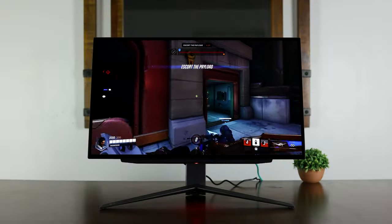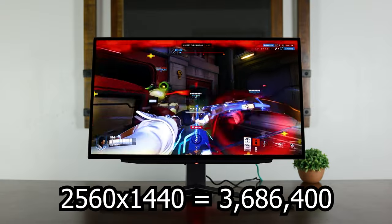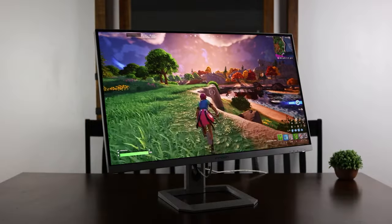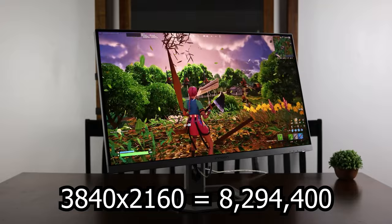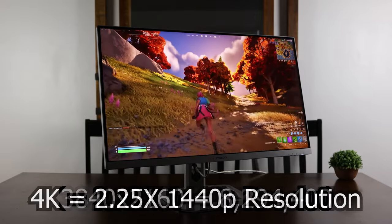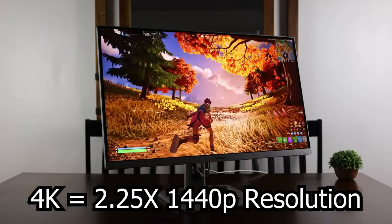Real quick: 2560x1440 is 1440p, and when you do the math, that comes to a total resolution count of 3,686,400 pixels. Whereas the commonly referred to 4K resolution is actually 3840x2160, which comes to 8,294,400 pixels — a significant increase of 2.25 times the resolution of 1440p.